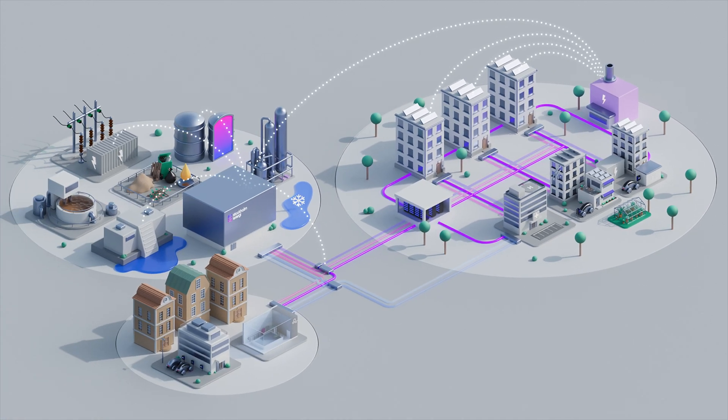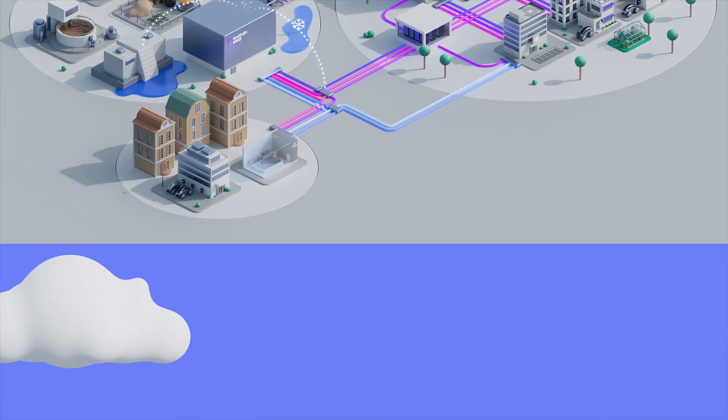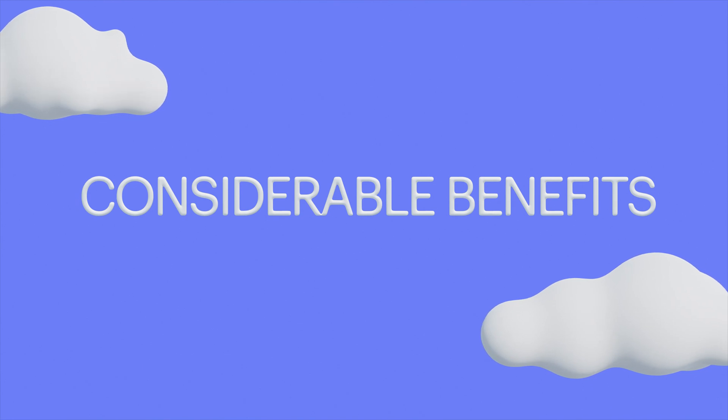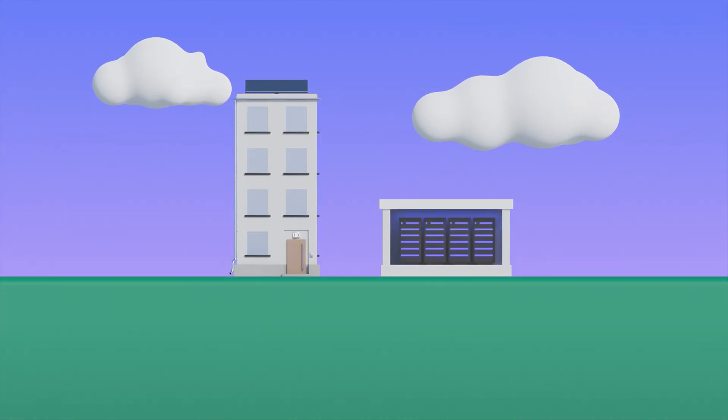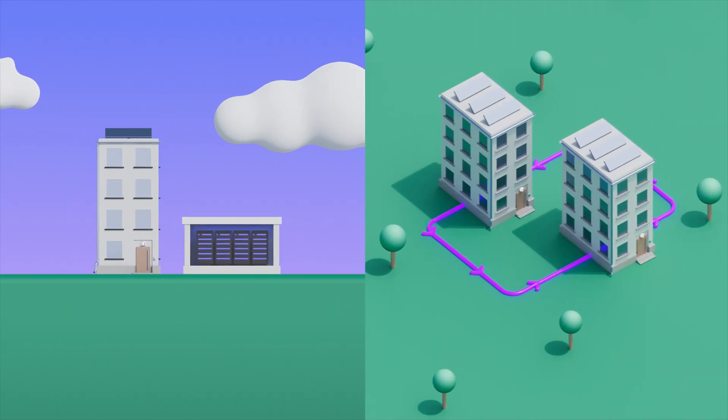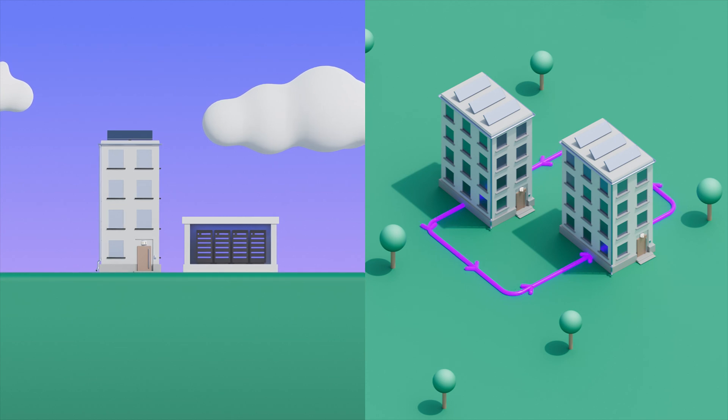With the help of the collector and digitalisation, we can control the energy flow and ensure that energy is used where it's needed most. All of this creates considerable benefits for society. We increase energy efficiency and optimise energy use for both households and businesses. By reusing low value energy, we reduce climate impact and save natural resources.